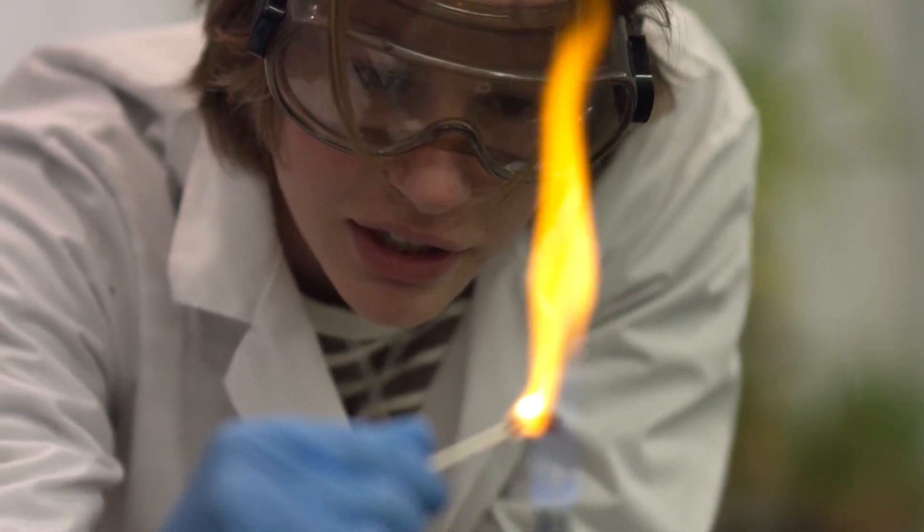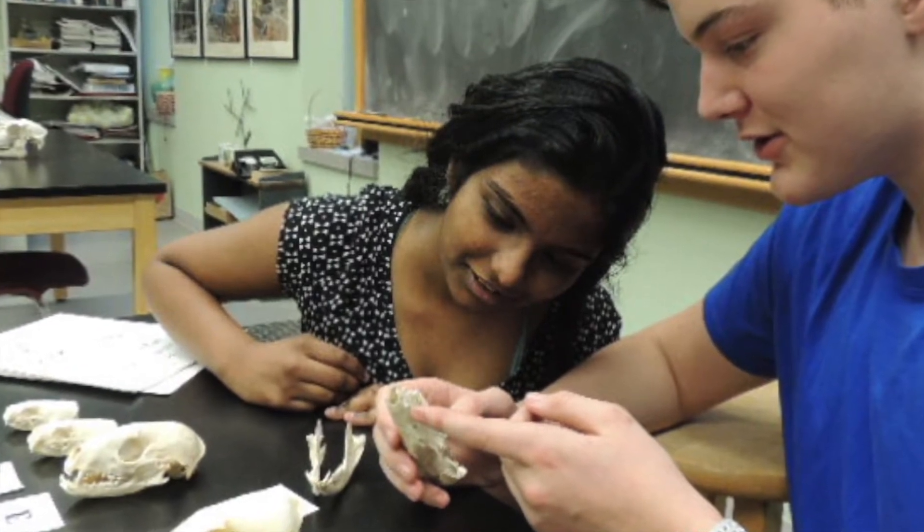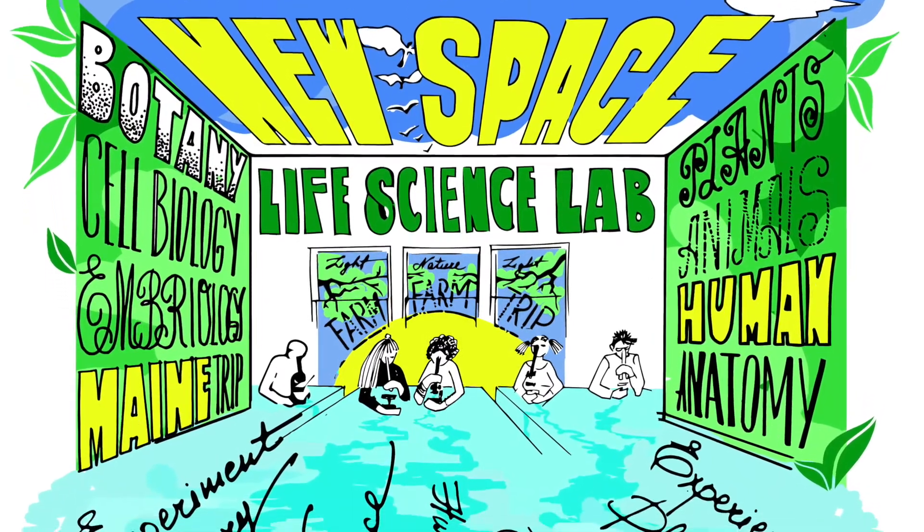What we want to do is create facilities where we can make it possible for the students to observe more. With a life science lab we could really ratchet up what we're able to provide for the students and the opportunities.